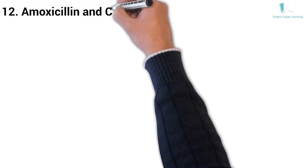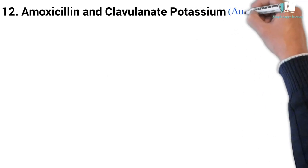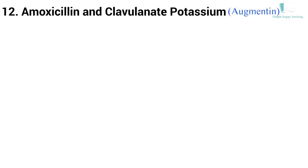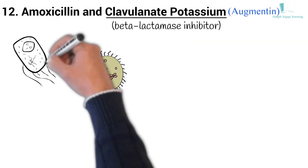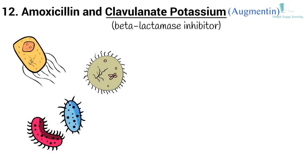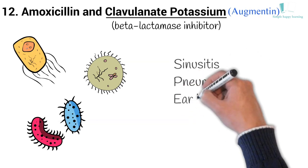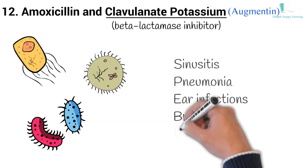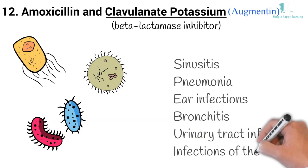12. Generic name: Amoxicillin and Clavulanate Potassium. Brand name: Augmentin. Clavulanate Potassium is a beta-lactamase inhibitor that helps prevent certain bacteria from becoming resistant to Amoxicillin. Augmentin is used to treat many different infections caused by bacteria, such as sinusitis, pneumonia, ear infections, bronchitis, urinary tract infections, and infections of the skin.